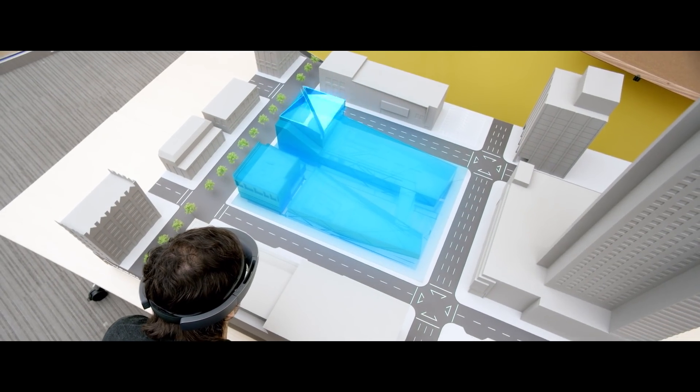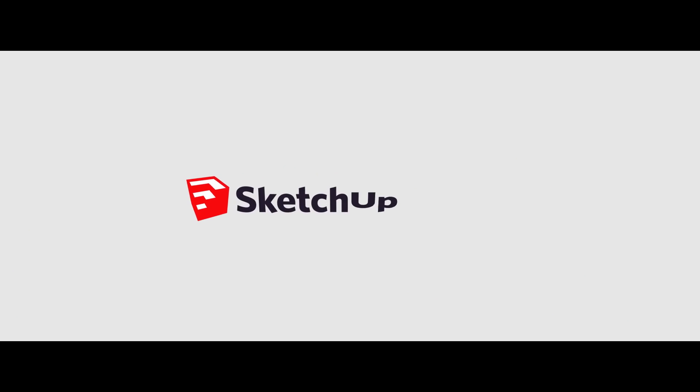And manage change on complex multi-phase projects. A HoloLens is going to bridge that gap between the two-dimensional and the three-dimensional and physical space. And that's architecture. SketchUp Viewer for HoloLens is available today.